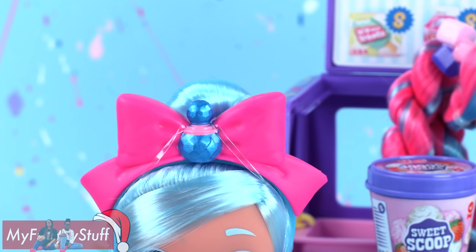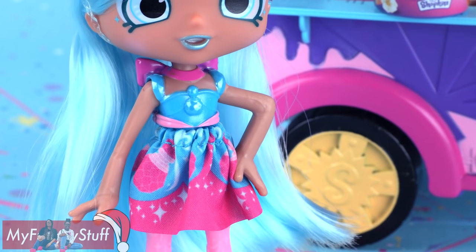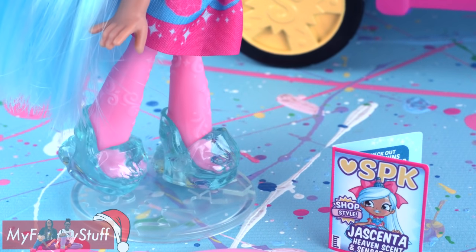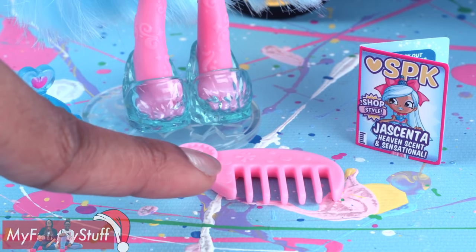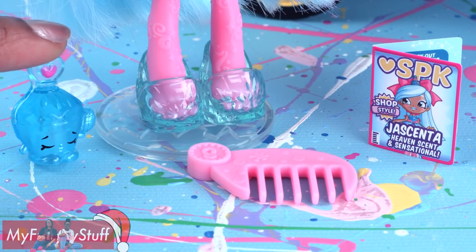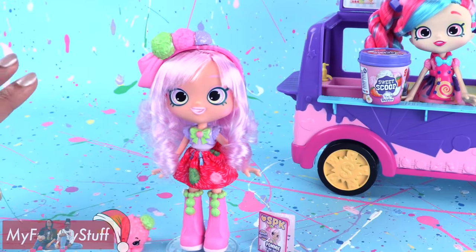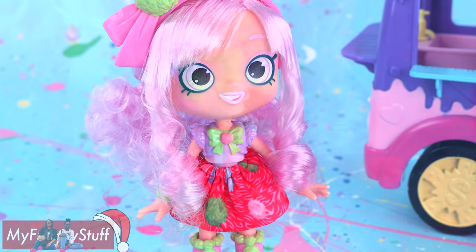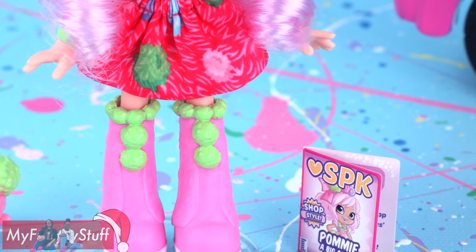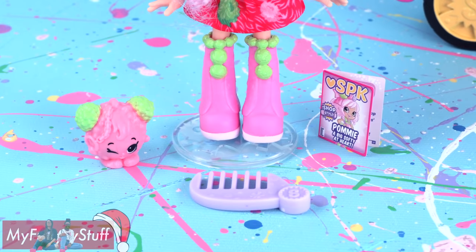Jacinta has light blue hair, a perfume bottle on her headband, a blue molded top, a blue and pink skirt, pink tights, crystal shoes — they're like Cinderella shoes for Shoppies — a code and a magazine, hair comb, and a Shopkin named Peyton Perfume. Our last ShopStyle Shoppie is Pommie, who is all about the pom-poms. She has a pom-pom headband, curly pom-pom ponytails, a pom-pom print on her skirt, pom-poms on her tall shoes, and a pom-pom Shopkin named Pammy Pom-Pom. And of course, she has a code and a hair comb.